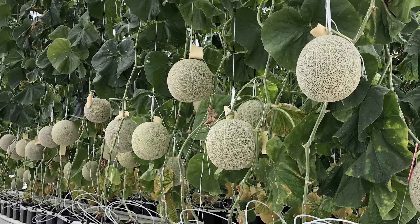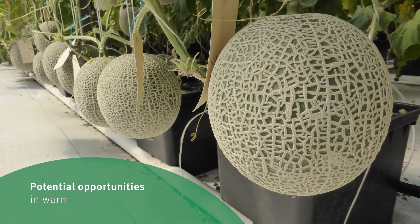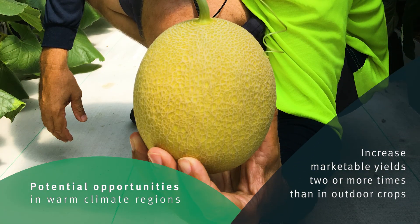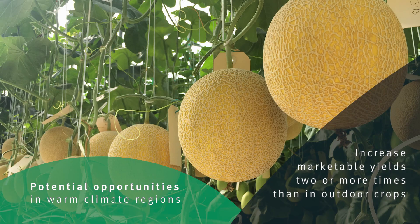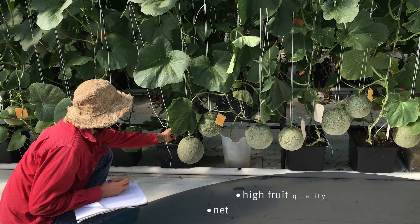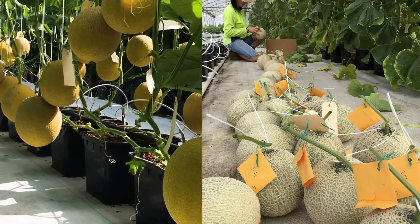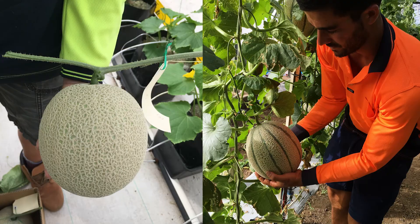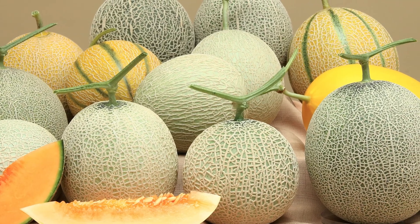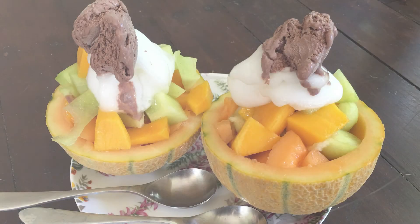Growing specialty melons in protected cropping is a new production system in Australia and has potential opportunities in warm climate regions. These systems can increase marketable yields two or more times than in outdoor crops. However, the focus on protected cropping should be to achieve high fruit quality and net economic returns per square metre. The production of premium fruit quality will bring new supply opportunities for both domestic and export markets.